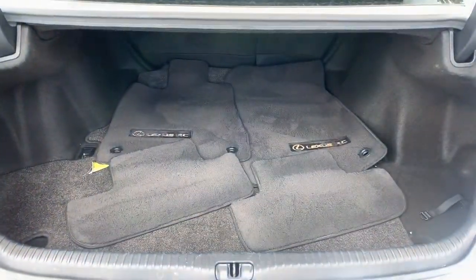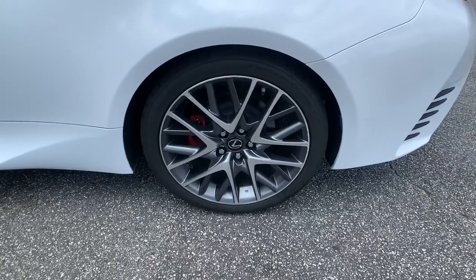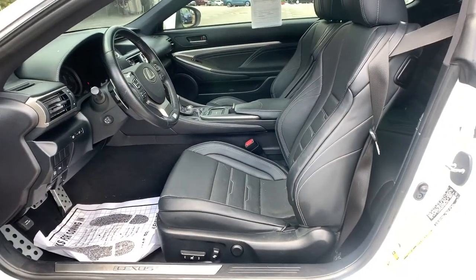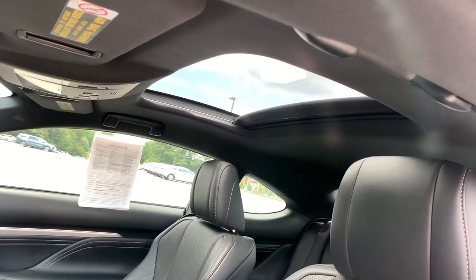These are just some of the great options this vehicle comes with: keyless entry, heated mirrors, satellite radio, backup camera, power passenger seat, woodgrain interior trim, keyless start, Bluetooth connection, power driver seat, and steering wheel audio controls.